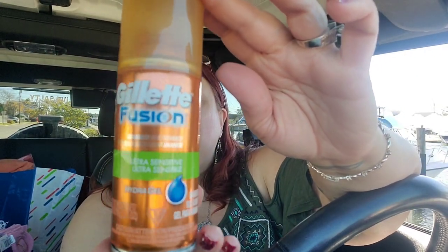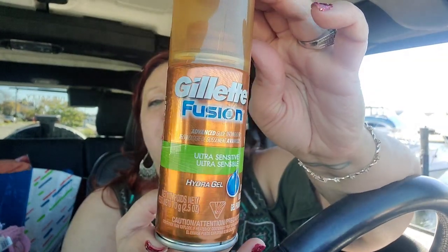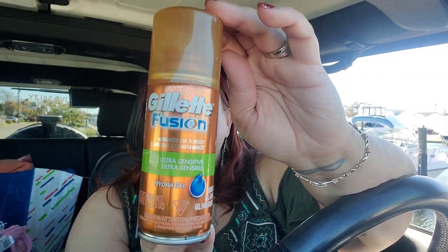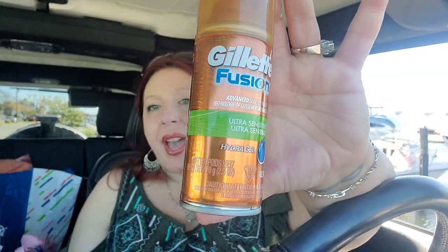I did pick up this Gillette Fusion 2.5-ounce ultra-sensitive hydro gel. I sprayed it into the cap — although it is ultra-sensitive, it has an awesome fragrance. A really clean, zestfully clean kind of scent, and it's definitely moisturizing and hydrating. I think it's going to be a nice little addition to a gift basket for a man or even a woman. I could use this to shave my legs — it's a great deal.